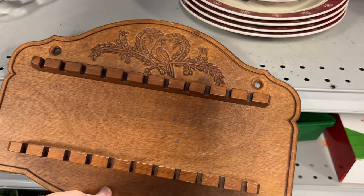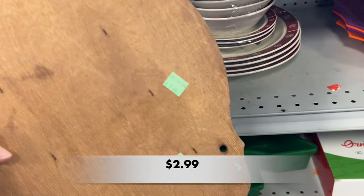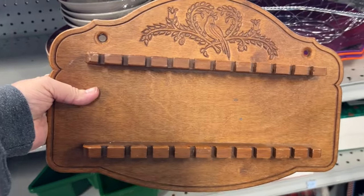This wooden spoon holder has been known to display more than spoons. Many people use them to display their vintage handkerchief collections.